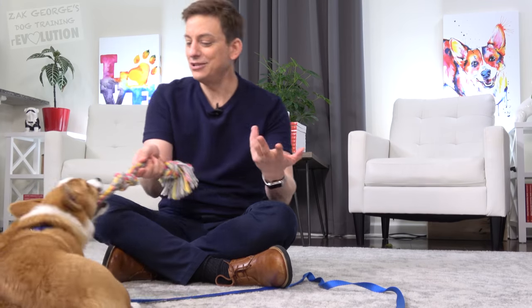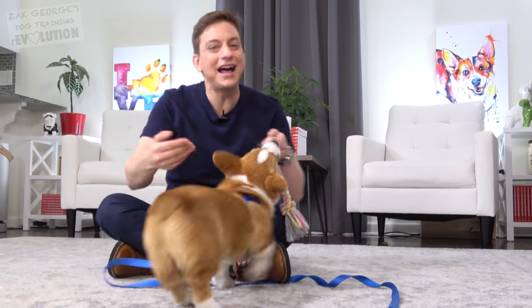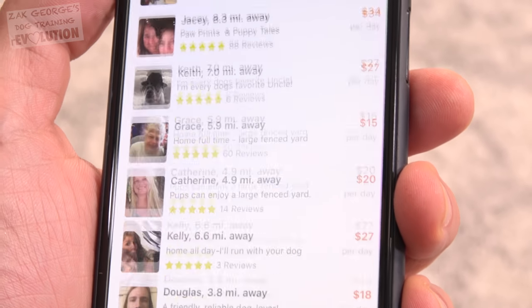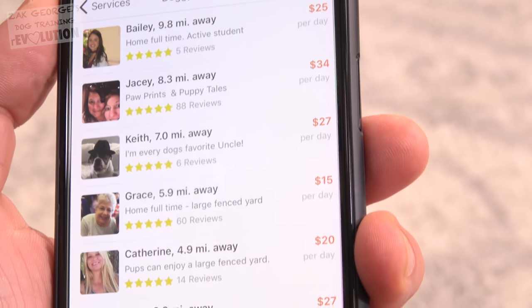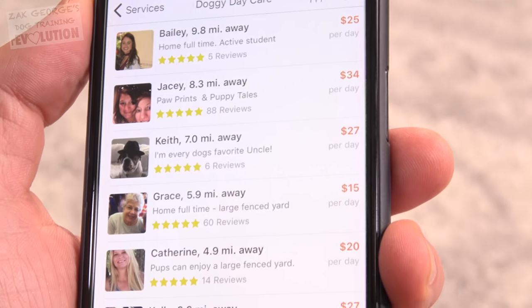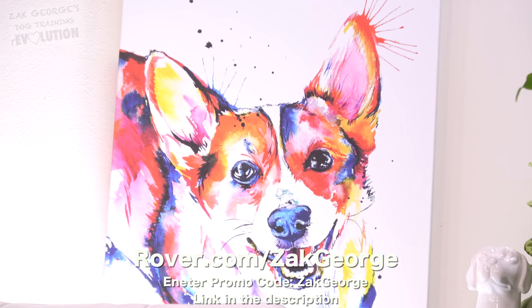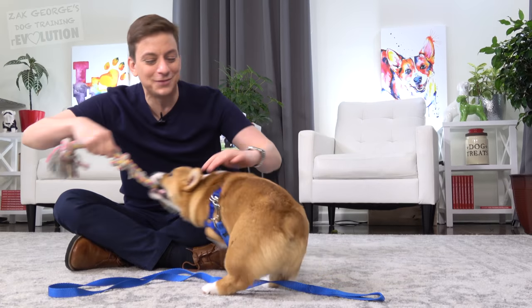Meet and greets with potential caretakers are completely free, and you can do as many as you want. Once you find someone you trust, they'll send you photos and detailed updates about how your dog's day is going. For doggy daycare in someone's home, it looks like between $20 and $30 a day you can have someone take care of your dog for an entire day. For $25 off your first booking, visit rover.com/ZachGeorge and enter promo code Zach George. I'll have that link in the description.